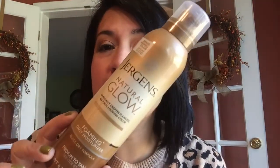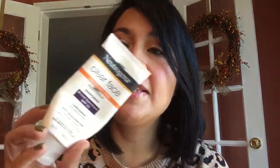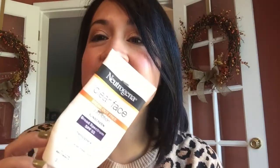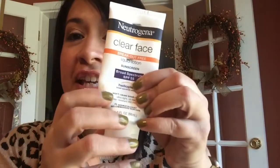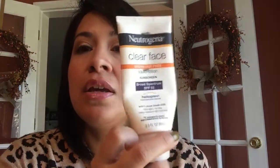The next product I had in a project was this Jergens Natural Glow, which I finished up. I will not be repurchasing this either because I'm just not good at self-tanning. I also finished up this Biore Deep Cleansing Pore Strips. Then there's this Neutrogena Clear Face sunscreen — I did not finish this. It leaves me really greasy, and I was using it when running outside, but since I've been going to the gym instead, I'm just going to throw it out and purchase a different one.